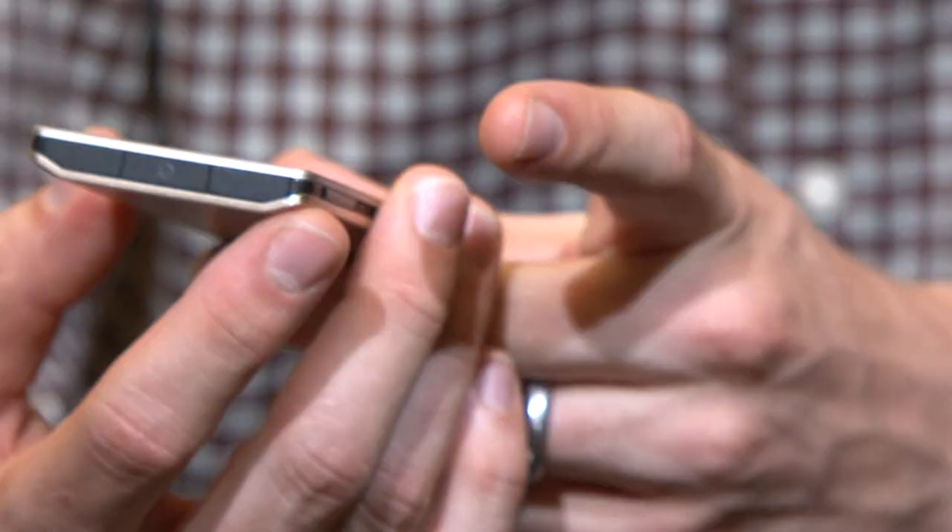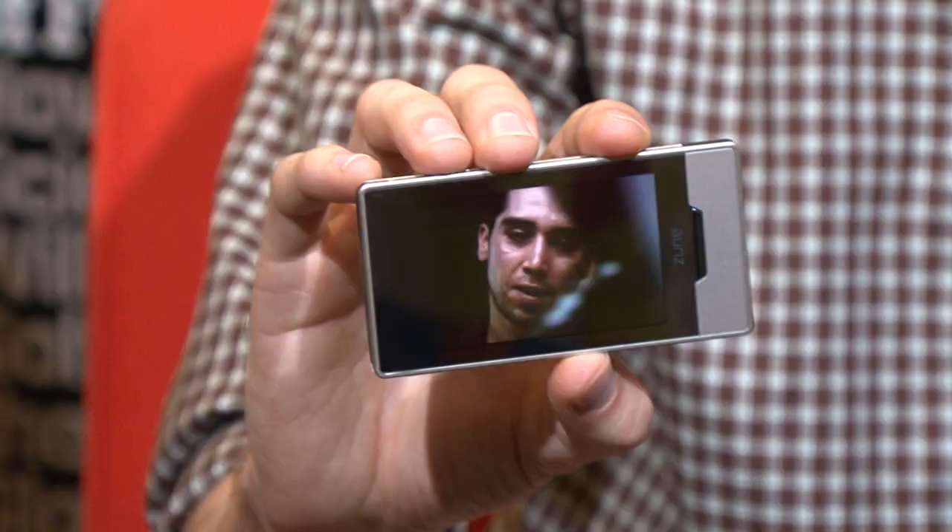I have the new Microsoft Zune HD. Sure, it's a Zune, but the key is it's thin, it's cool looking, it's not the big blocky thing with the squircle. It's a touch screen, and it's the best looking screen I've ever seen on a portable media player. It's just awesome.